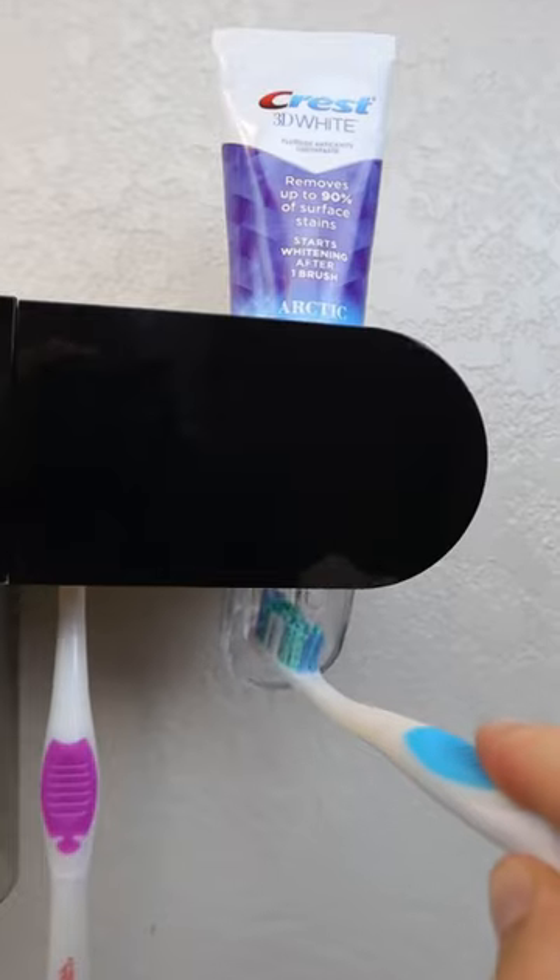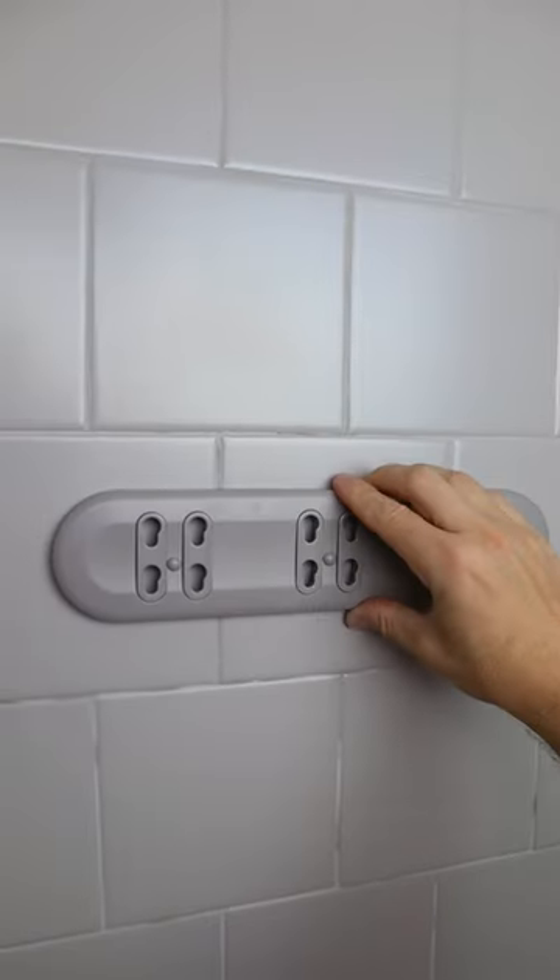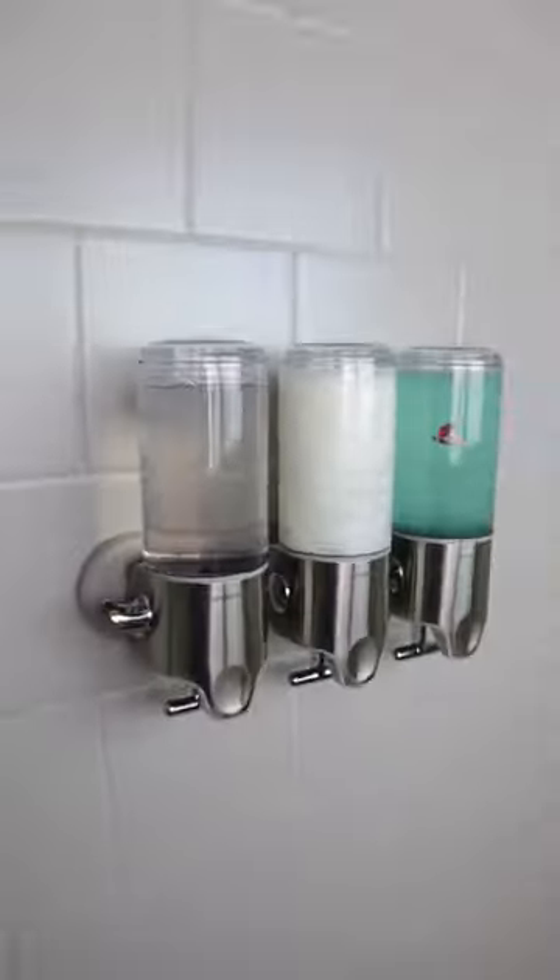This organizer needs no drilling, holds cups and dispenses toothpaste and has additional storage and a slot for your phone. And this shower pump sticks to your wall to dispense shampoo and soap with just one push.